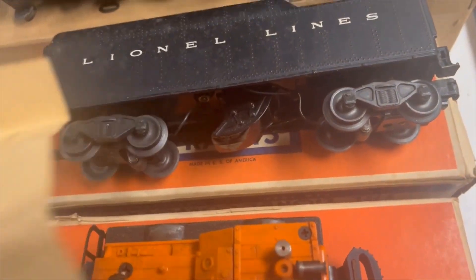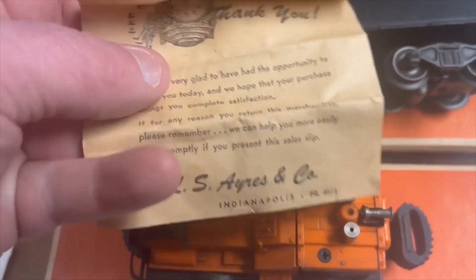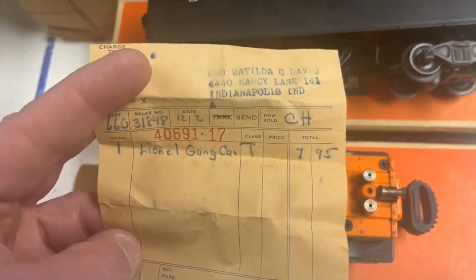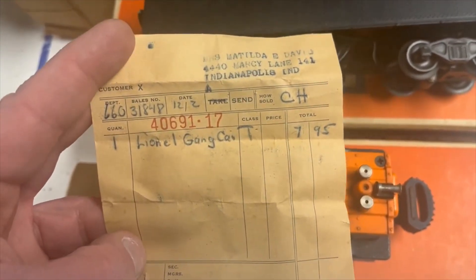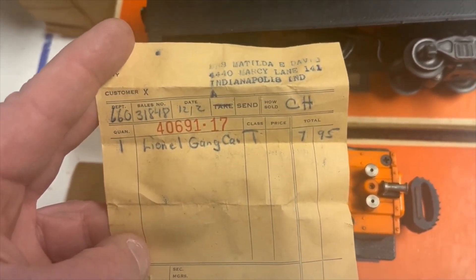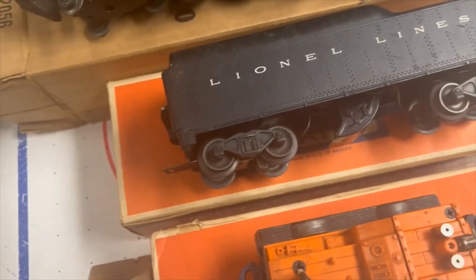And this one was purchased at the L.S. Ayres Co. in Indianapolis. There is the original receipt for it — $7.95 for the Lionel gang car, purchased on 12-2. Doesn't say what year. That is so cool.